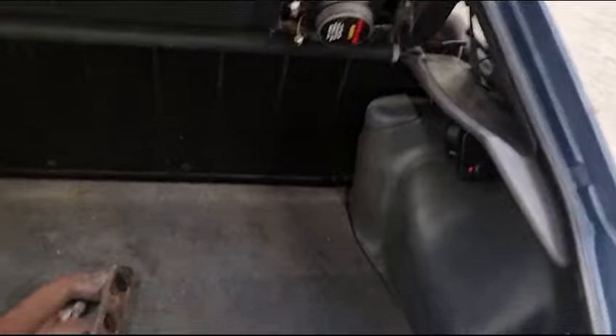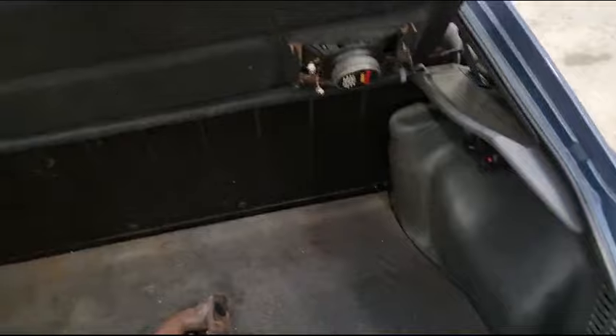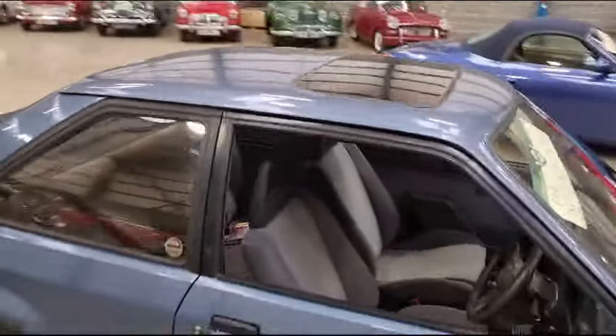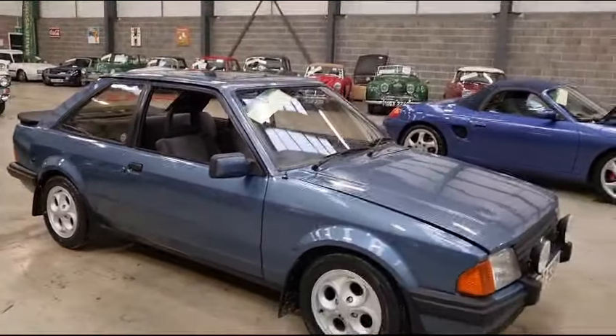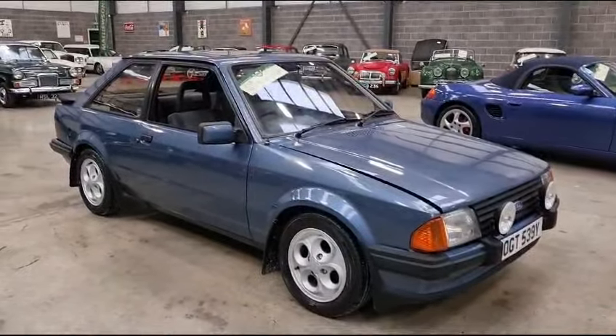Got a bit of exhaust, a bit of spare in the boot there. So to sum up, it's not a bad old car — wants a little bit of paintwork, wants a little bit of love, but good entry-level XR3i. From ten foot it looks a million dollars, so pop down and have a closer look. Thank you.